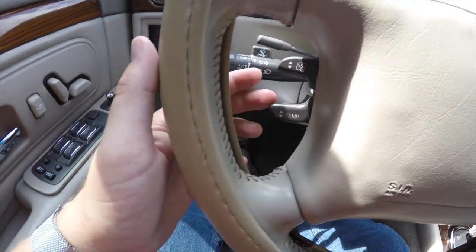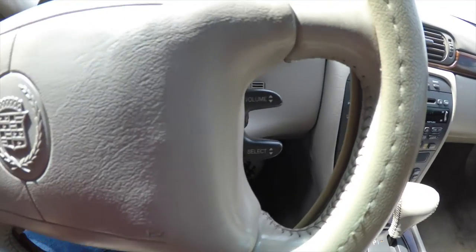On the dash before you, you have your fan control and temperature control, as well as volume control and selector.